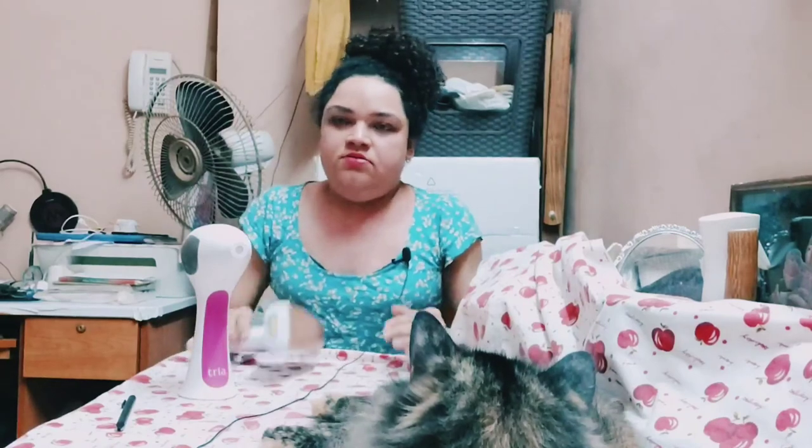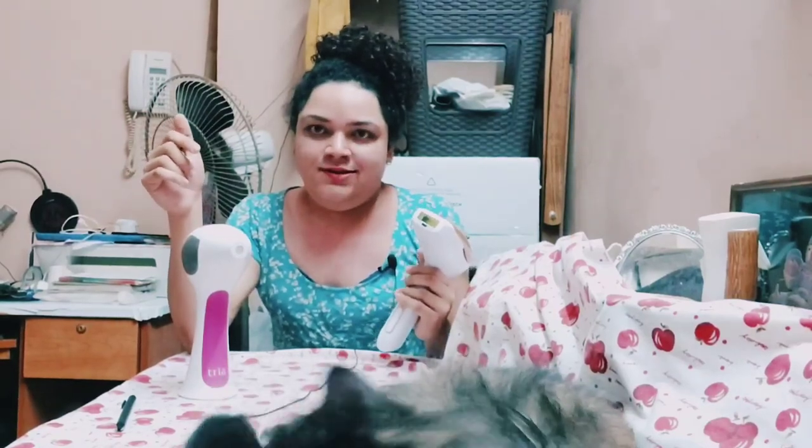That's all about my review and verdict about these devices. If you have any queries, you can comment down in the comment section below. I'll leave the links to what I purchased in the description box. Until then, bye.